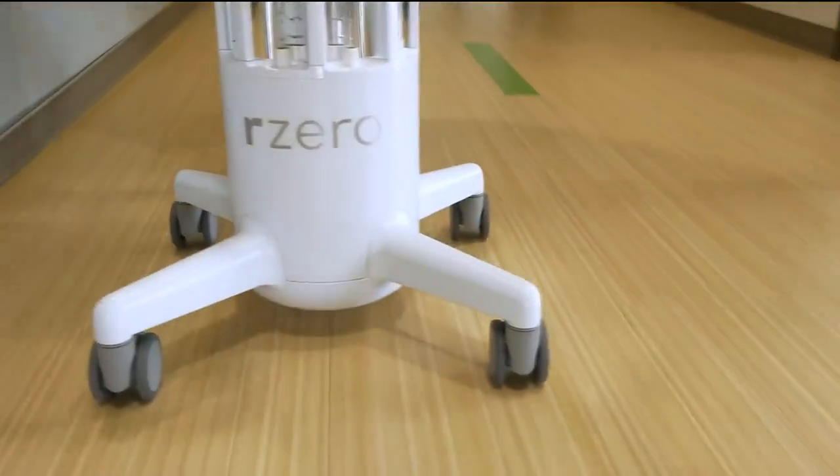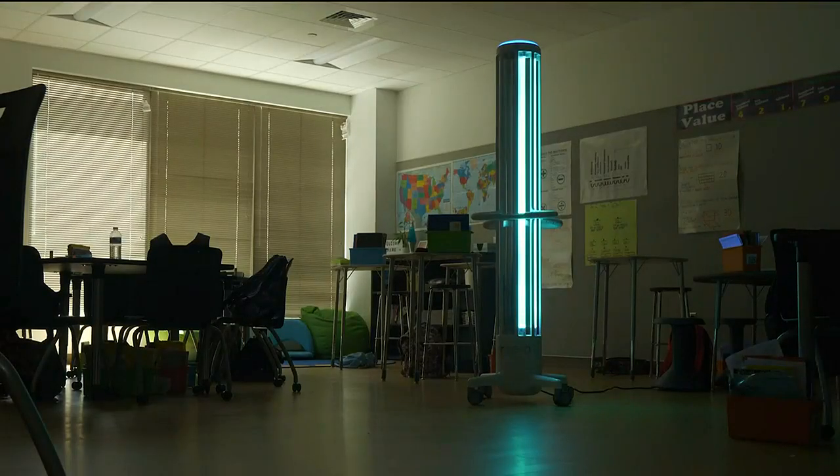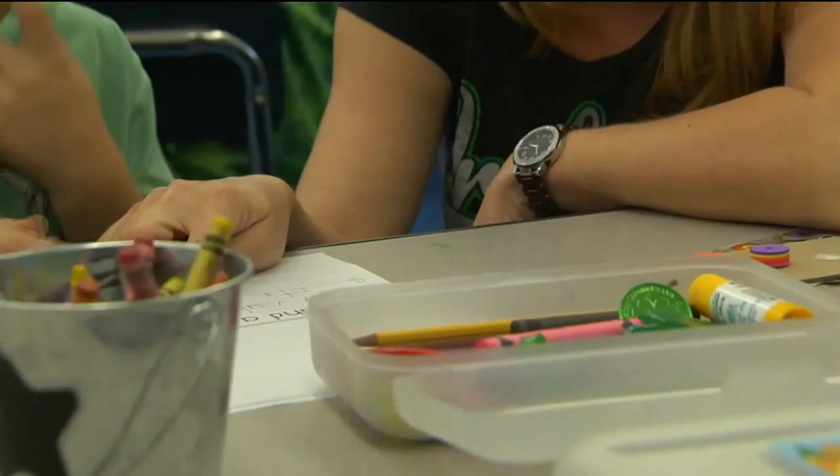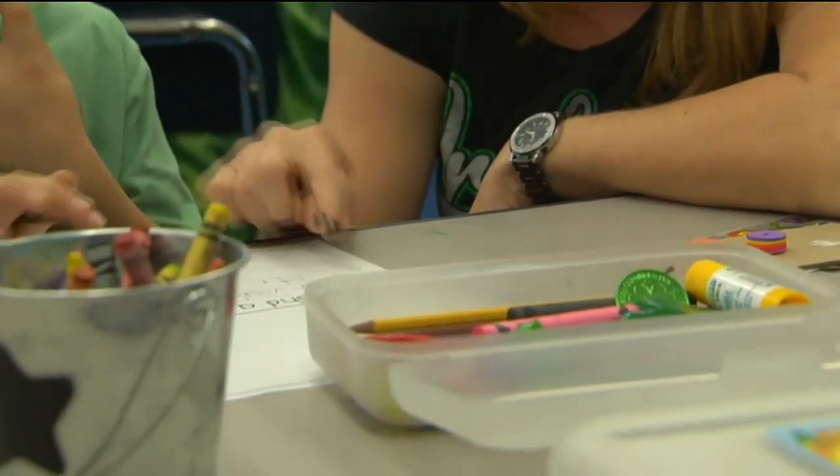Now it's able to roll around the school and disinfect classrooms and hallways. After they clean the room, this unit of course doesn't — it's not a magic wand and it doesn't do all the cleaning. So the nighttime crew does the classroom cleaning, taking care of everything, and then they roll this in after and turn it on.